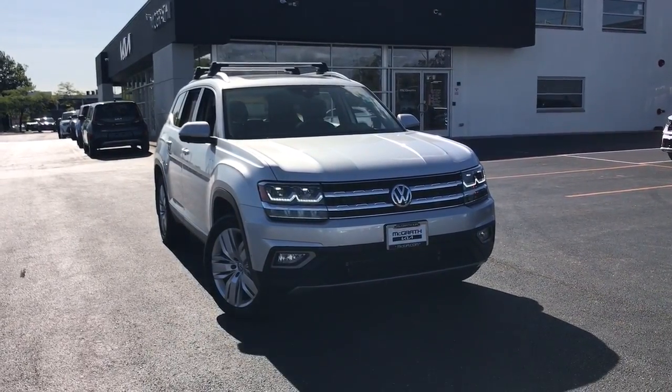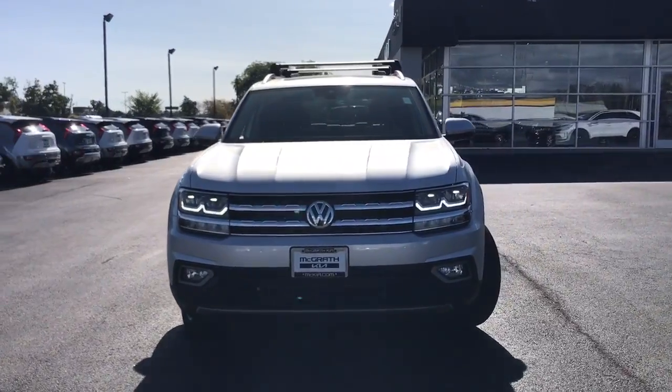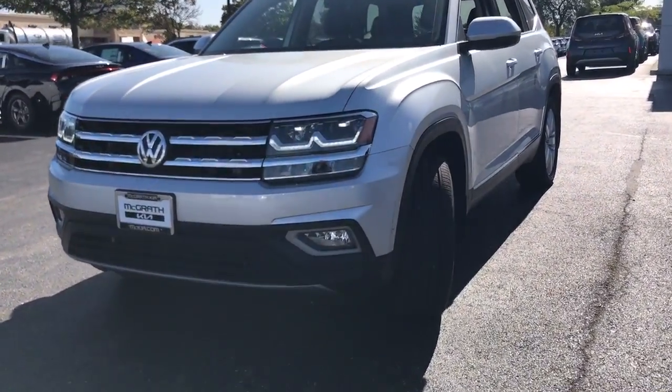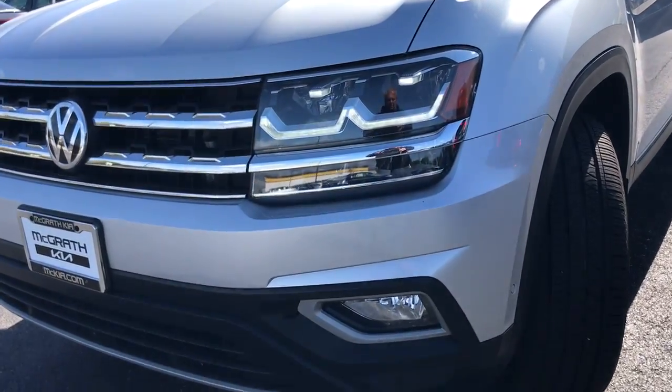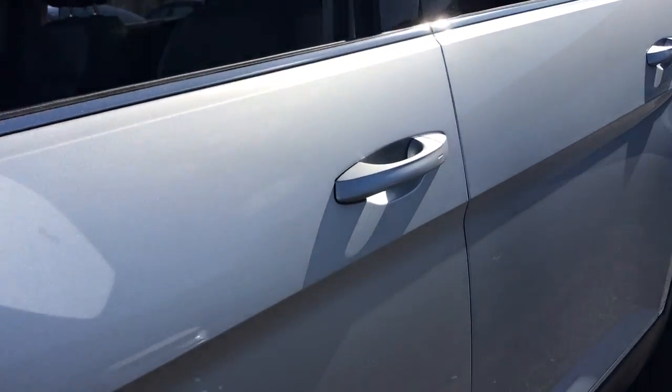You're going to love the 2019 Volkswagen Atlas. This vehicle is an outstanding buy with fewer than 80,000 miles on the odometer. Take a tour of this spacious, comfortable Volkswagen Atlas, the midsize SUV that offers your family a world of convenience and capability.